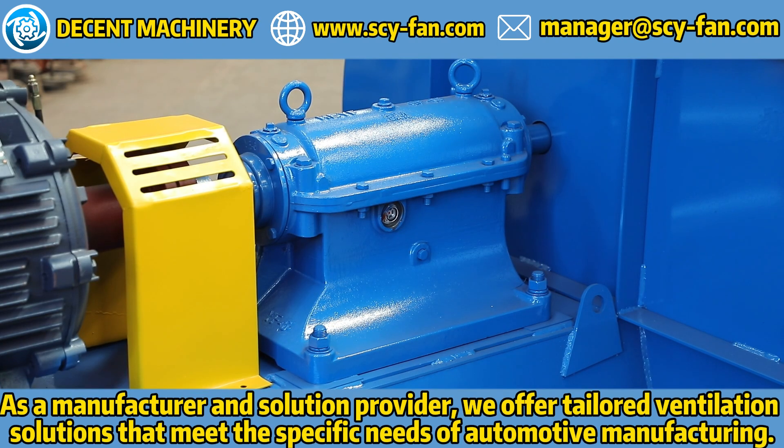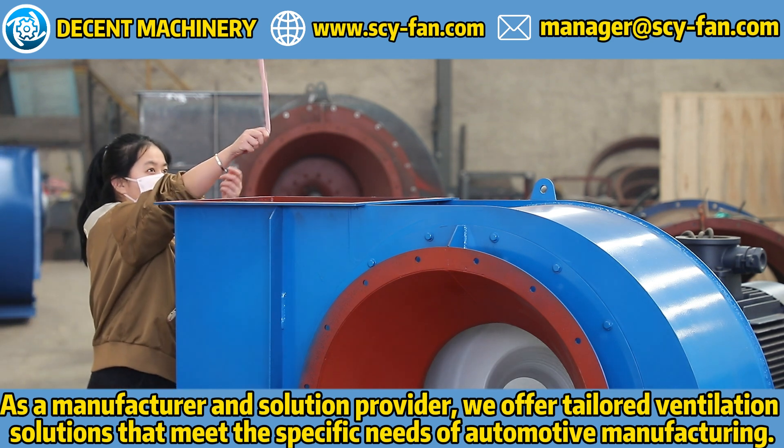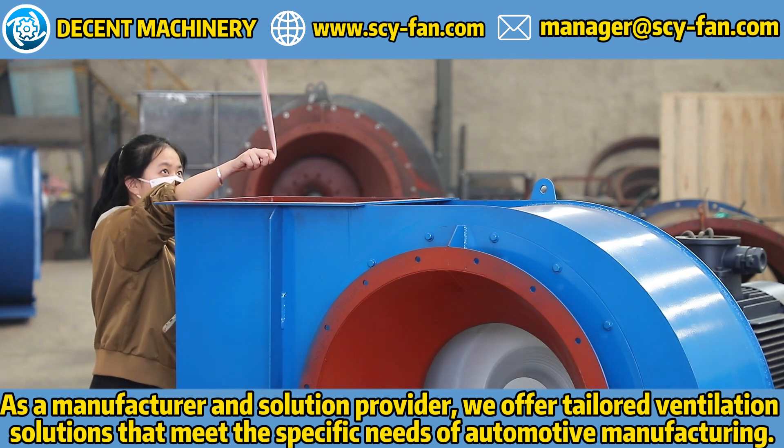As a manufacturer and solution provider, we offer tailored ventilation solutions that meet the specific needs of automotive manufacturing.